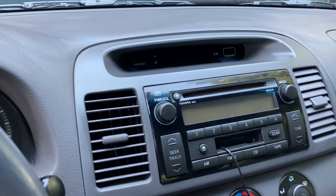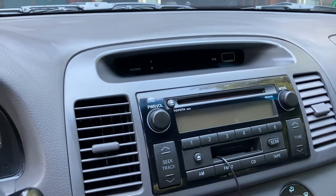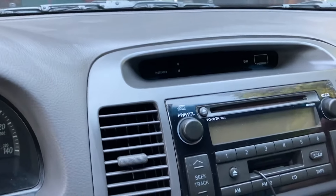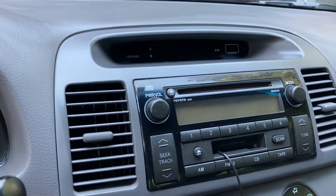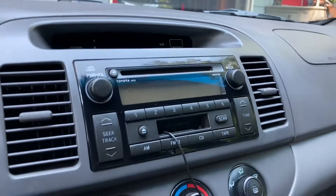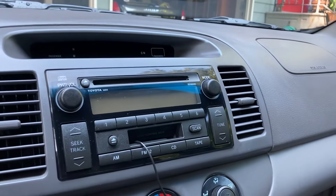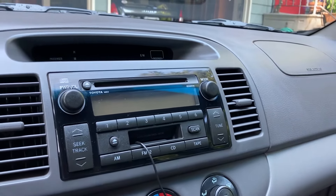It does have the original stock stereo system, which is actually really, really good. If it didn't have that blown speaker in the back passenger side, it'd be even better. I'd like to either replace it if I can pop it out, or just take the cable out so it doesn't make that rumbling noise anymore. I'm not sure if I can do that without affecting both rear speakers, but if I can, that's going to be the easiest fix.